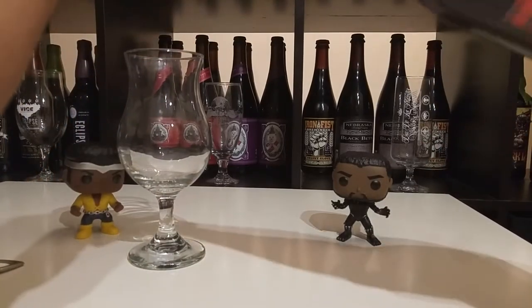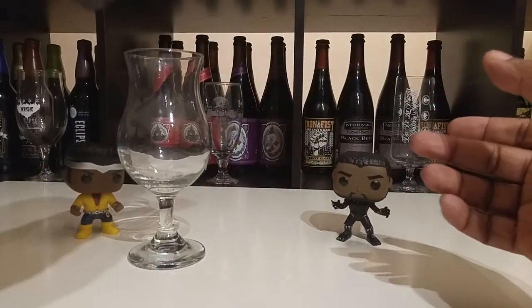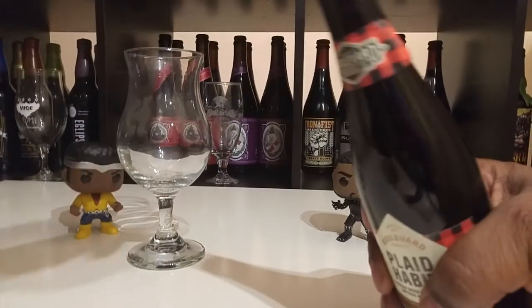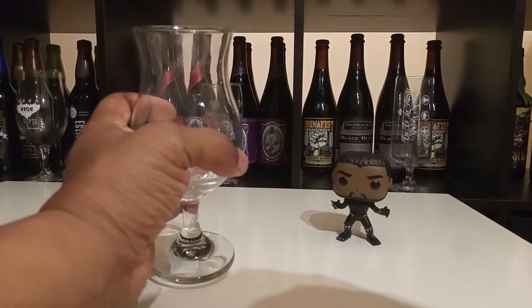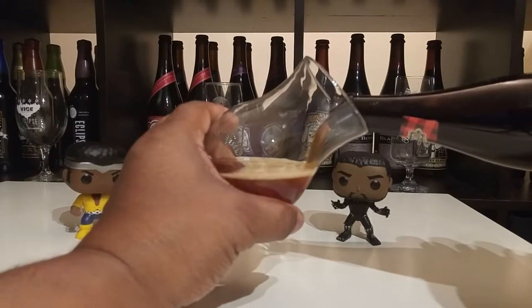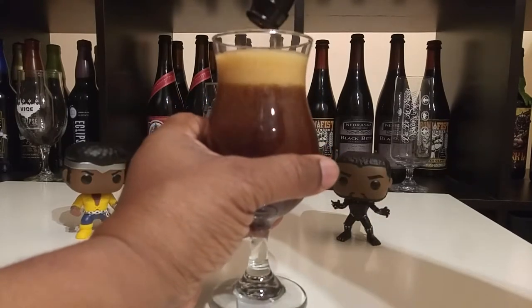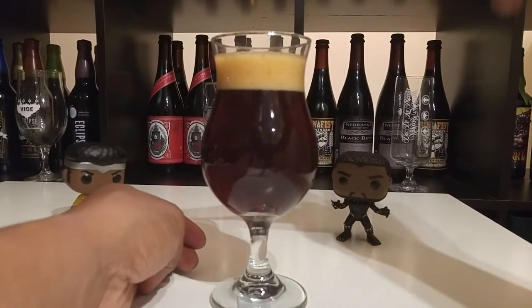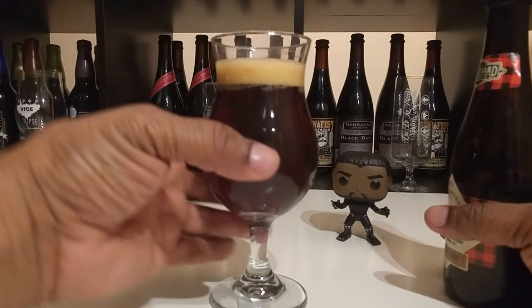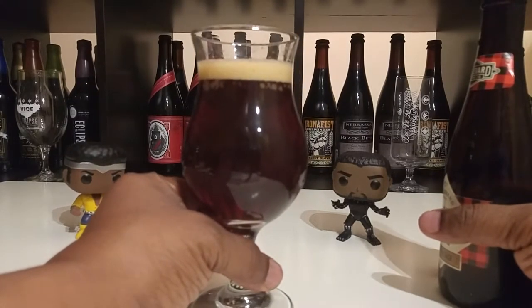Just looking at the bottle itself, the glass is kind of brown so you can't tell how dark it is. We'll have to open it and take a look. Opening it now — ooh, that smells really good! Much lighter than I thought, and not that much head either. It's like a dark amber, a dark dark amber color with a khaki head. It's pretty light, with a little carbonation action going on.